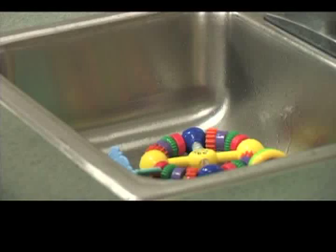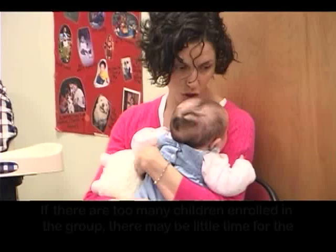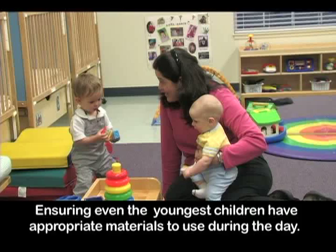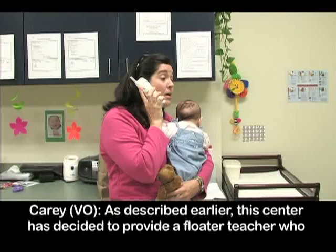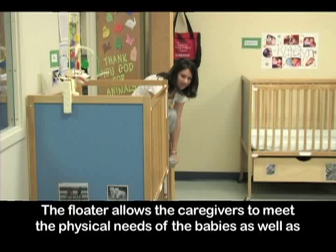Ensuring even the youngest children have appropriate materials to use during the day is vital for quality programs. As described earlier, this center has decided to provide a floater teacher who is available to help when needed. The floater allows the caregivers to meet the physical needs of the babies as well as provide learning opportunities.